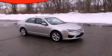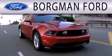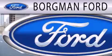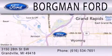Please call today to reserve this vehicle for a test drive. Borgman Ford is dedicated to doing everything possible to ensure that the experience you have selecting your next vehicle is as pleasant as possible. We are located at 3150 28th Street Southwest in Granville.